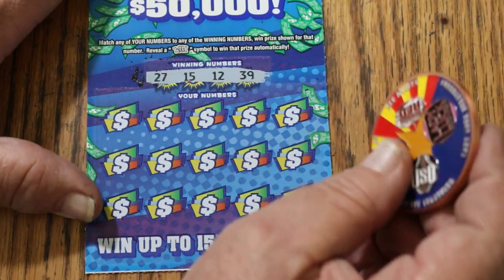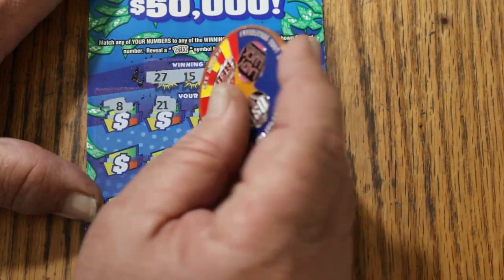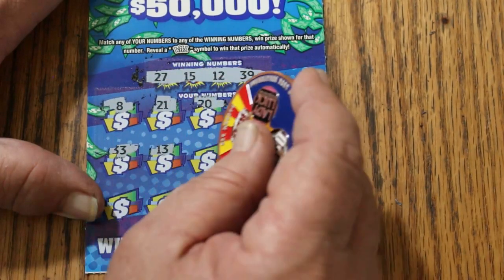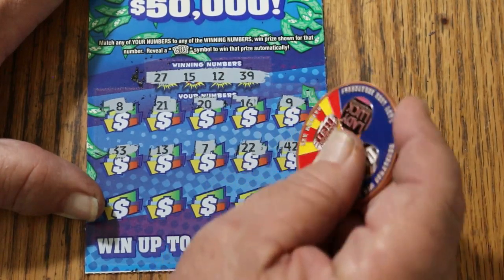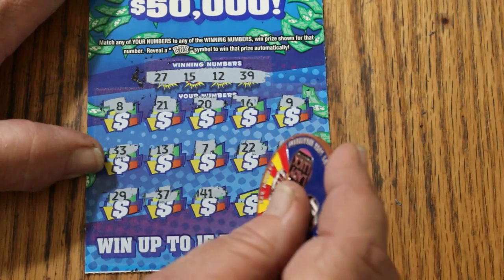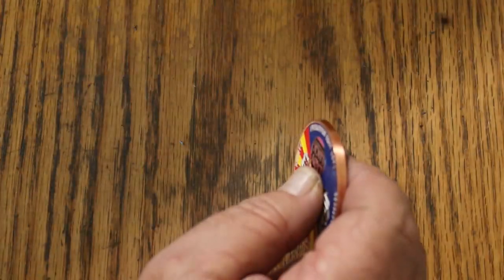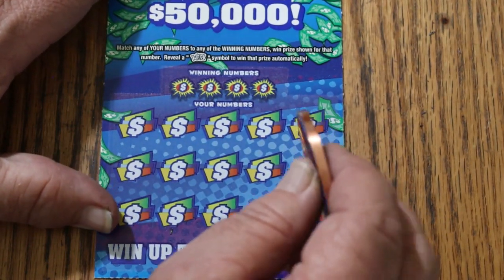Ticket 17: my numbers are 27, 15, 12, and 39. Winning numbers: 8, 21, 20, 16, 9, 33, 13, CJ's 7, 22, 42, 29, 37, 41, 35, and 5. Nothing on the first one. Really, the only way you can do anything with low boys is hit the outliers — that's all you're shooting for.